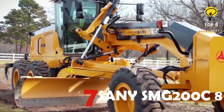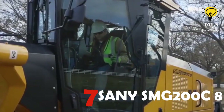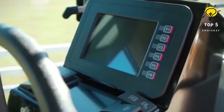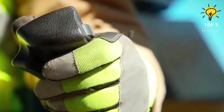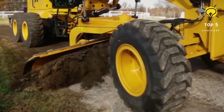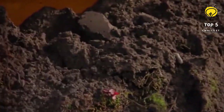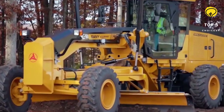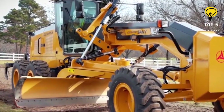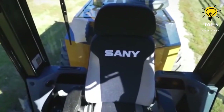Number 7: Sany SMG 200C-8. This grader is meticulously designed to cater to the needs of municipal customers and rental companies alike. Operating it is a breeze with two joysticks, giving the operator complete control — effortlessly transitioning from cleaning out a ditch to smoothing out the road. It delivers excellent visibility on the moldboard and an intuitive user design that makes every operation seamless.